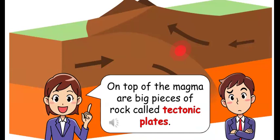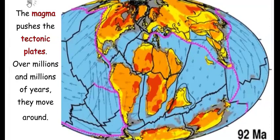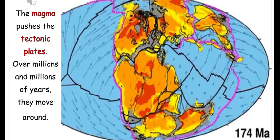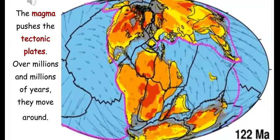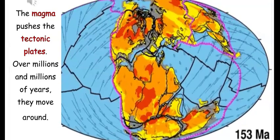On top of the magma are big pieces of rock called tectonic plates. The magma pushes the tectonic plates over millions and millions of years, and they move around.